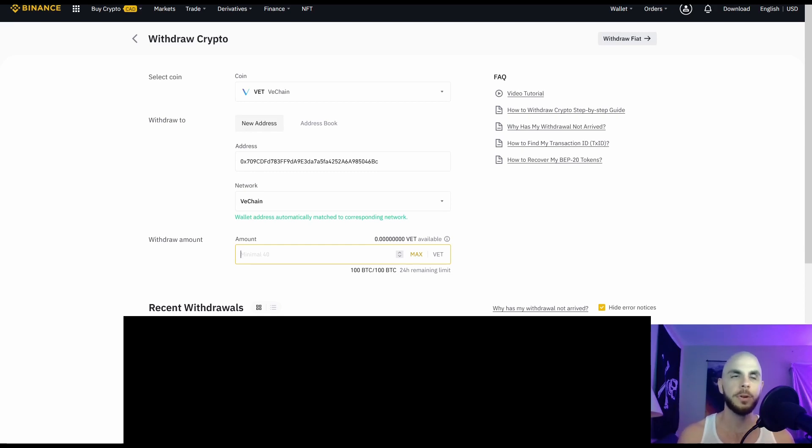Keep in mind you're losing 20 VET just by sending it from your Binance wallet to your VeChain Thor wallet. If you have a lot it's probably worth it, but if you only have something like 100 VET it's really not worth sending because you can earn VTHOR on Binance — so you're probably better off earning there. We're going to compare the two and see which one is better.